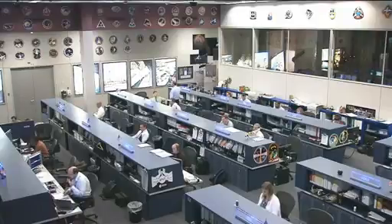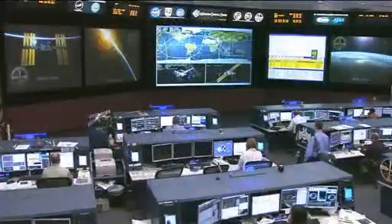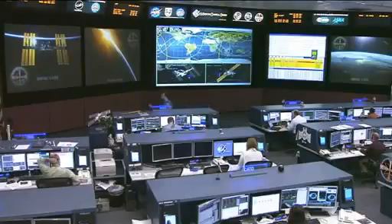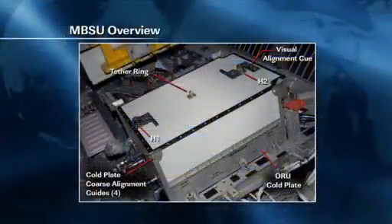There is a bingo time in the middle of the spacewalk at about the 4-hour mark. If the crew is not able to get the main bus switching unit installed by that point, they will begin the process of cleaning it up and moving it back inside the Quest airlock, where it will be taken back inside the station for more extensive operations and mechanics if they cannot have success by the 4-hour mark.